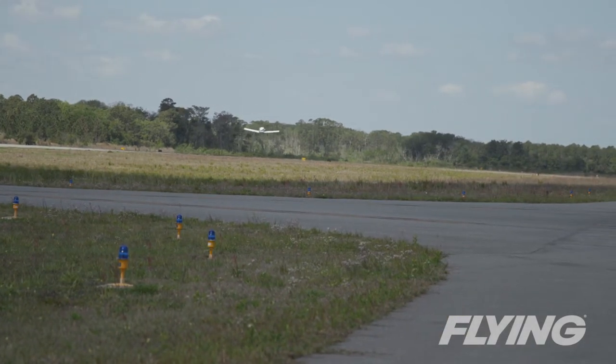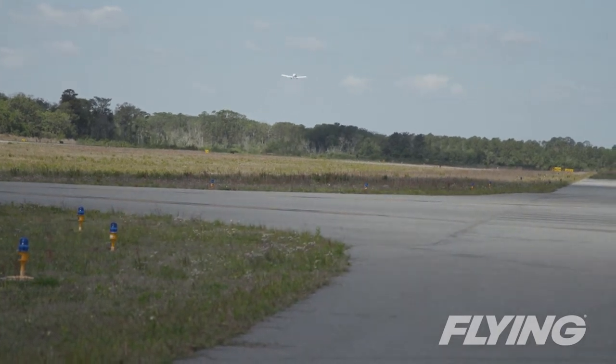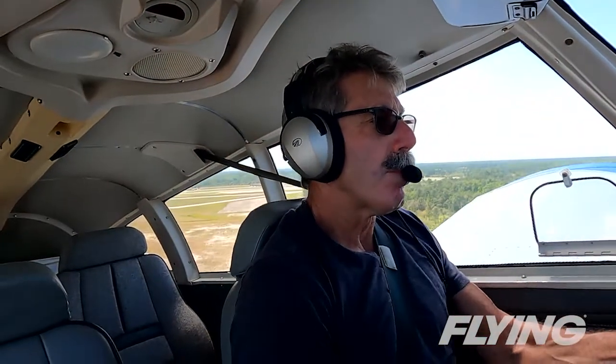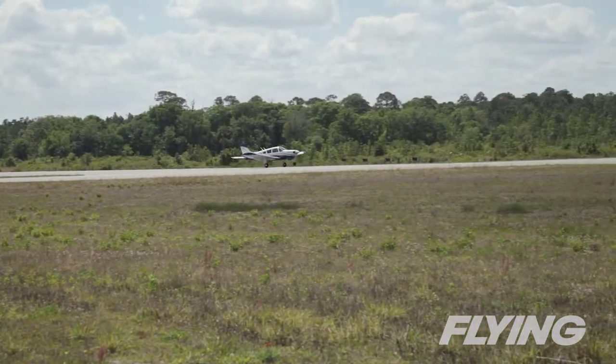The airspeed ended up freezing at 73 knots, both on the analog and also on the Aspen primary flight display. So I asked the tower to come back around — at least I had ground speed from the Garmin GPS — and landed safely with no issues.